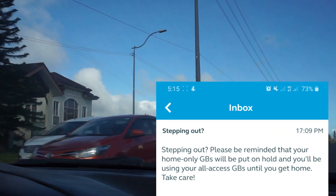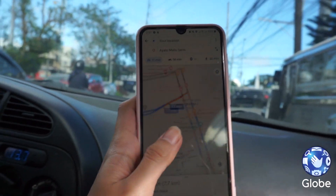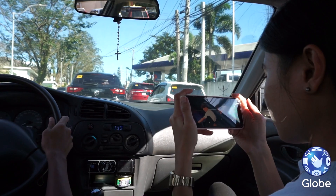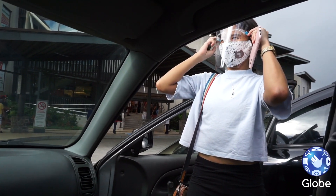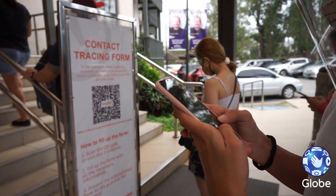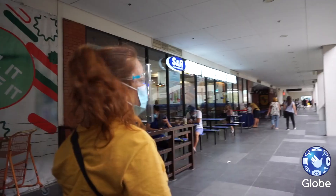The Globe One app will inform you that when you are stepping out, the 3GB of all access data will be used. Sa 3GB na to, I can still use the online maps, stream videos pag traffic, and even access the online contact tracing form in the different establishments that we visit. Diba mas safe pag ganon?